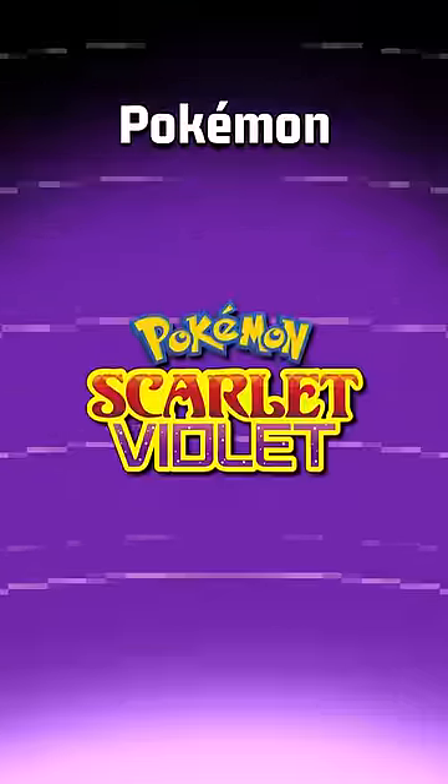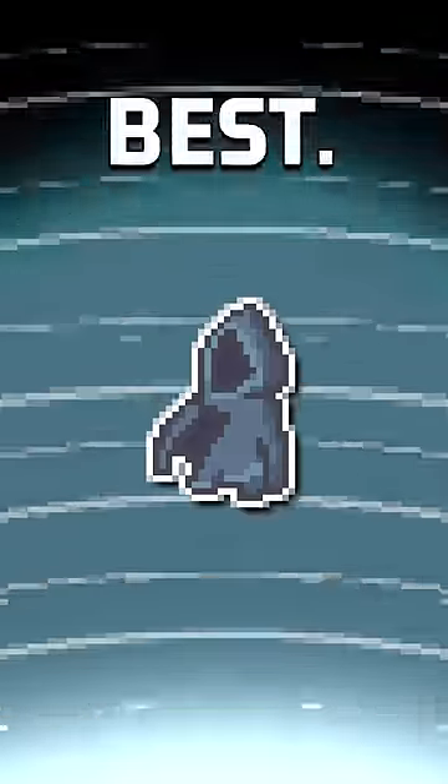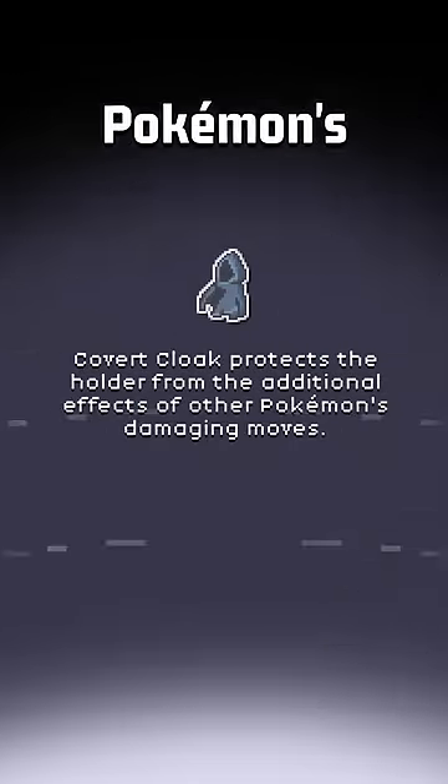The Covert Cloak is one of the new items introduced in Pokemon Scarlet and Violet, and it is one of the best. It makes the holder not affected by the secondary effects of other Pokemon's attacks.